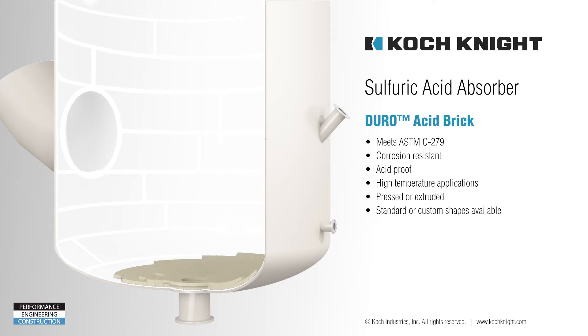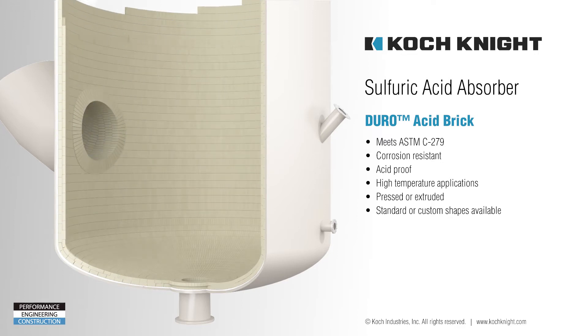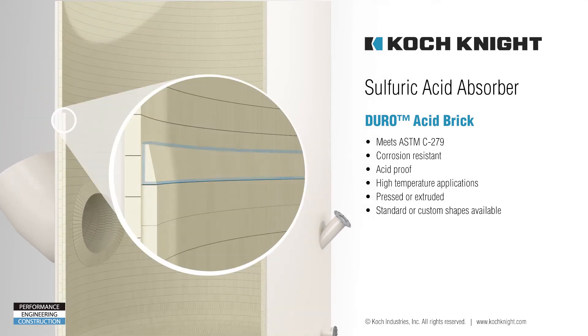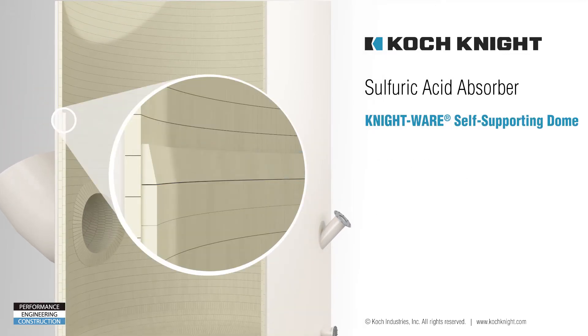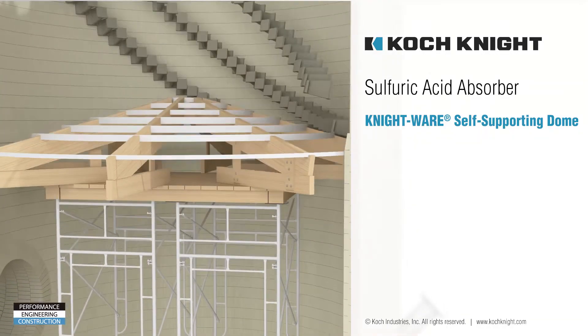Next, the Duro acid brick courses are installed. Our acid-resistant bricks can even be used in high-temperature environments and conform to ASTM 279 specifications. A special row of skew bricks are installed above the gas inlet, providing the support for our Nightware self-supporting dome.